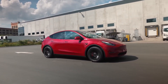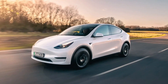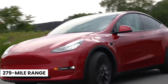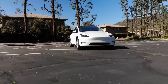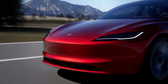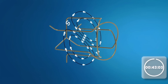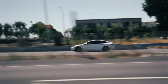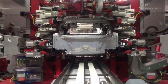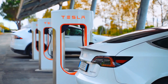The current Model Y lineup, which includes standard, long-range, and performance variants, already features impressive metrics such as a 279-mile range for the standard model. However, Juniper's performance is expected to set new benchmarks. Tesla's innovation extends beyond battery technology — reports hint at a new powertrain that utilizes permanent magnets rather than electromagnets, promising higher efficiency with zero power consumption. Coupled with a more efficient inverter, this could result in a driving range exceeding 400 miles on a mere 15-minute charge.